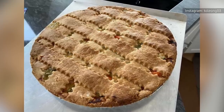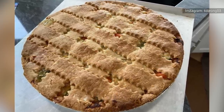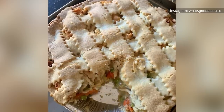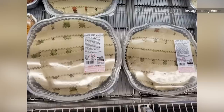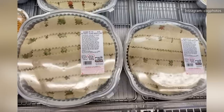Luckily, Costco has you covered with its large, ready-to-bake Kirkland Signature chicken pot pies. Complete with a tender and flaky crust, as well as a thick filling made with chicken, peas, carrots, and classic chicken pot pie gravy, this all-in-one five-pound meal is massive and enough to feed the whole family.